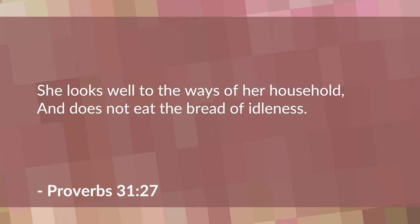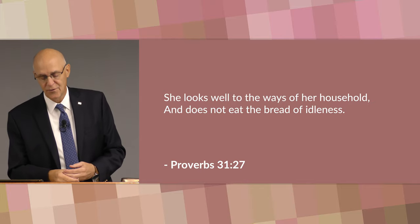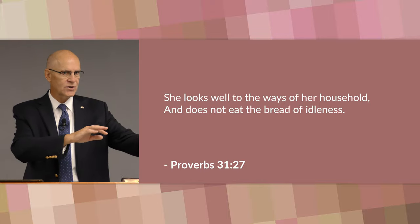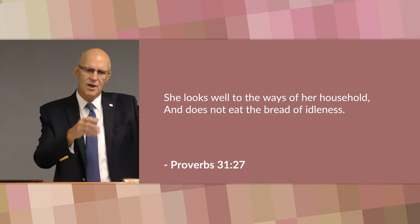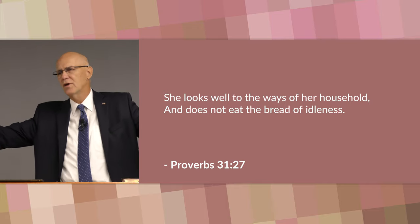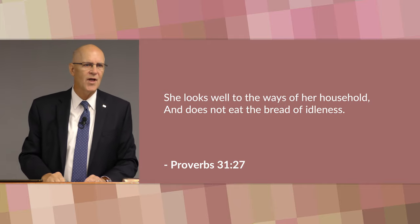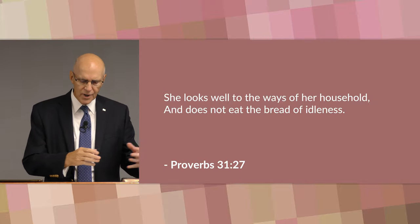In verse 27 he says she looks well to the ways of her household and does not eat the bread of idleness. Her first and primary concern is her home and her family. There's a difference between concern and worry. Concern means you're paying attention — little Jimmy has the sniffles, there's moisture building up somewhere — she's not worried, but she's concerned, paying attention. She talks to her husband when he comes home so they can nip it in the bud. The difference between worry and concern: she is aware of the needs of her family and community, concerned about fulfilling them using all her skills refined through years of service and practice.